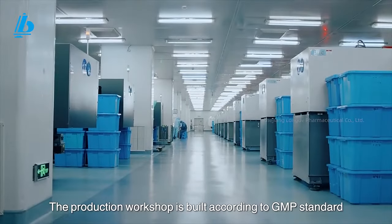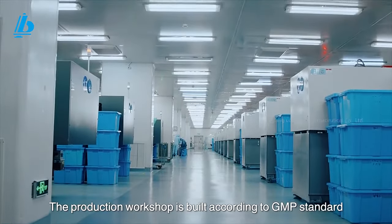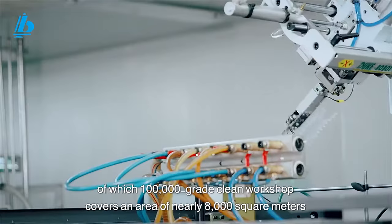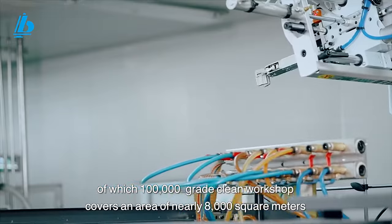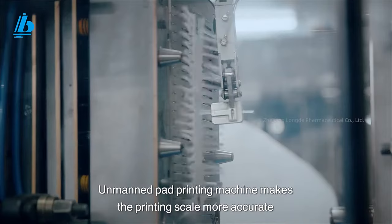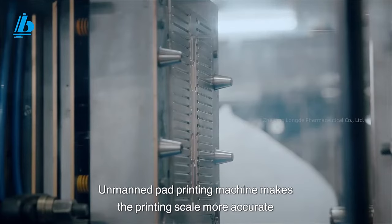The production workshop is built according to GMP standards, with a 3,000-grade clean workshop covering an area of nearly 8,000 square meters. A manned pad printing machine makes the printing scale more accurate.